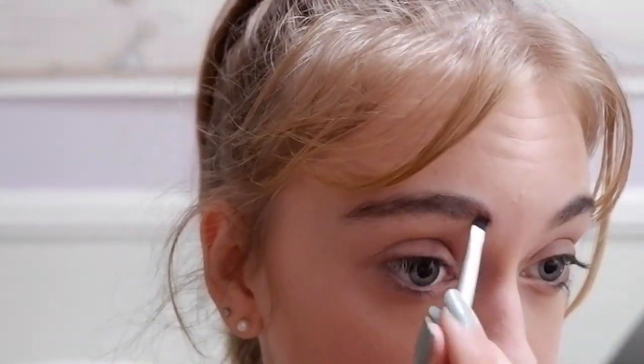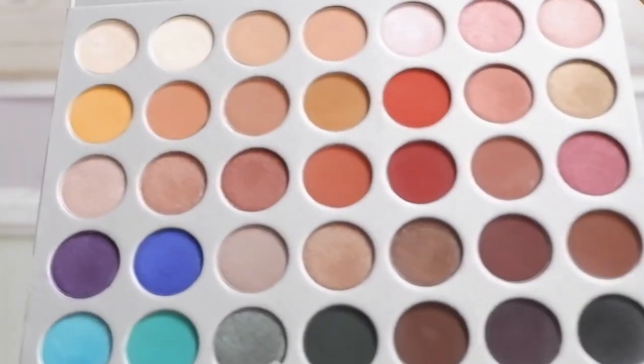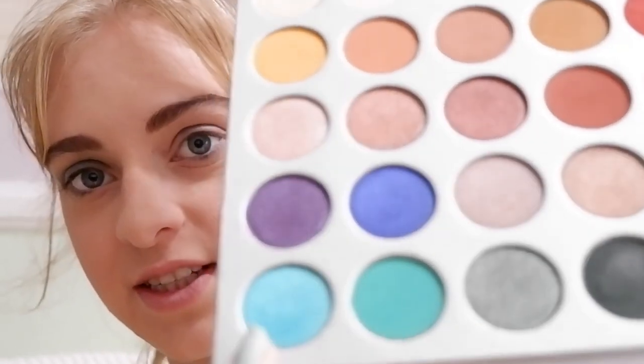I'm going to do my eyebrows using an eyeshadow from this palette — the dark shade because it's the exact shade of my eyebrow. I'm using these two dark green shades: this on the crease, this on the lid, and this on the very center. I kind of tried to make it subtle, but it's green. I'm going to do the other eye off camera. I have the green on there.